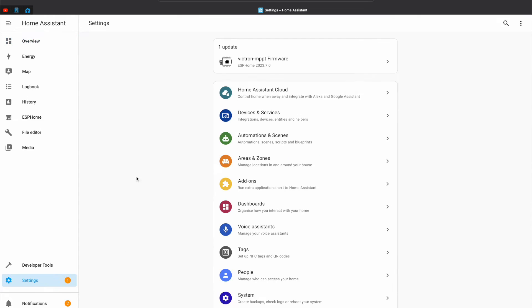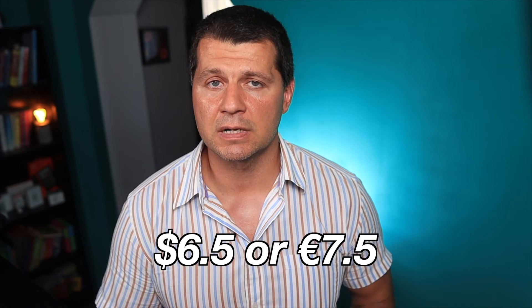Before I continue, I want to share that there are some other methods to achieve similar Home Assistant remote access. The first one is super easy but at the same time the most expensive. It is known as Home Assistant Cloud or Nabu Casa subscription, coming directly from the Home Assistant authors, with a dedicated menu in the settings. To activate it you have to pay $6.50 or €7.50 per month. This method has some more benefits like very easy Amazon Alexa integration and neural network-powered text-to-speech, but overall it is way more expensive than the current method I'm showing you.